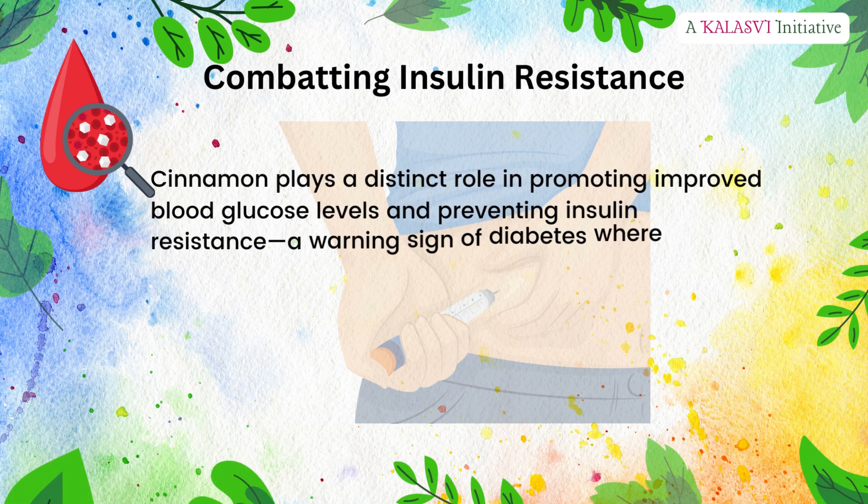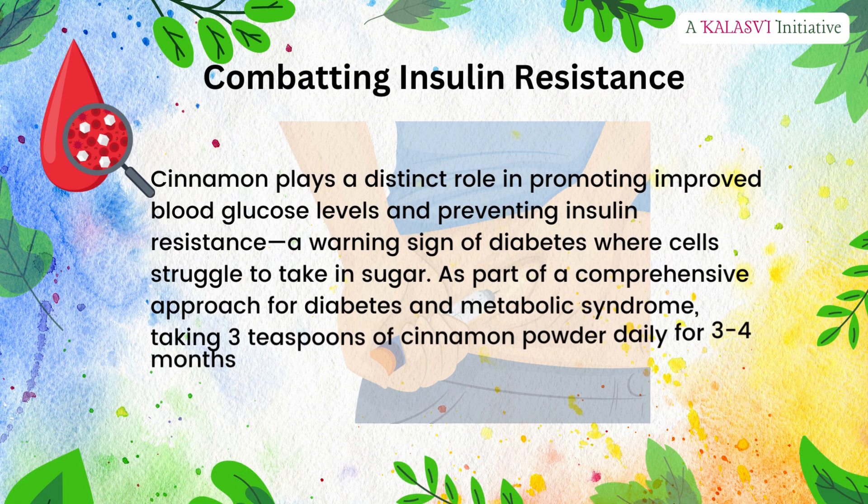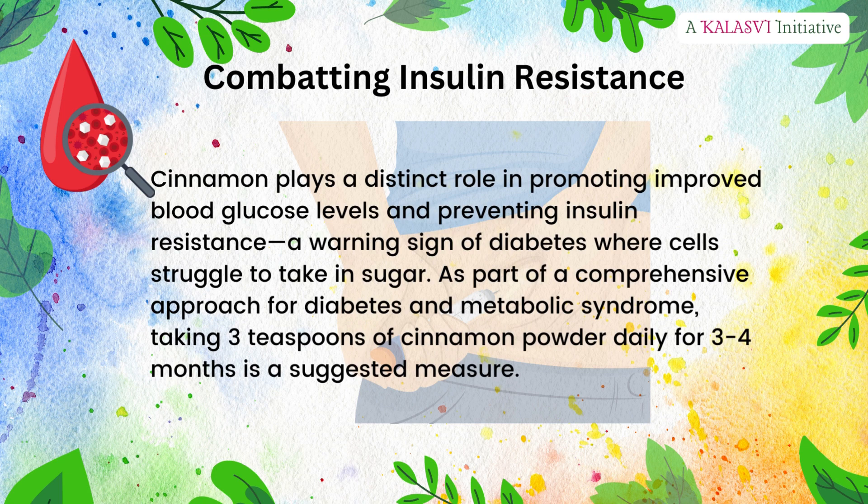Combating insulin resistance: cinnamon plays a distinct role in promoting improved blood glucose levels and preventing insulin resistance, a warning sign of diabetes where cells struggle to take in sugar. As part of a comprehensive approach for diabetes and metabolic syndrome, taking three teaspoons of cinnamon powder daily for three to four months is a suggested measure.